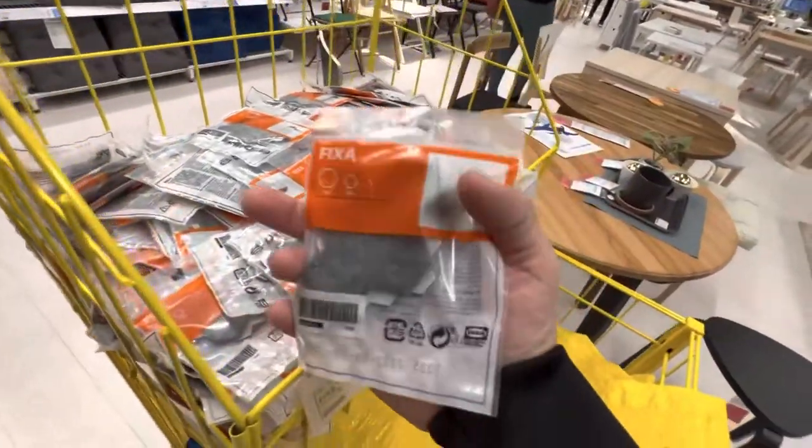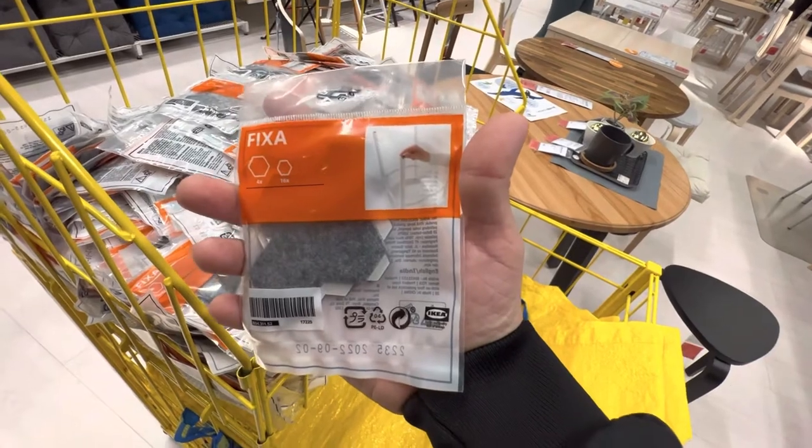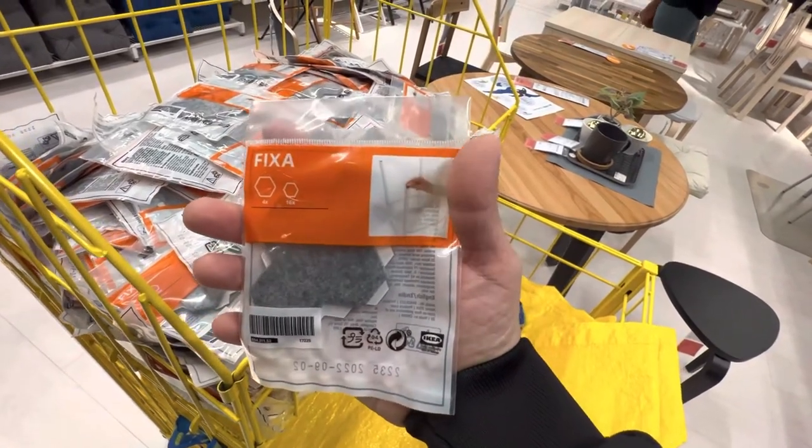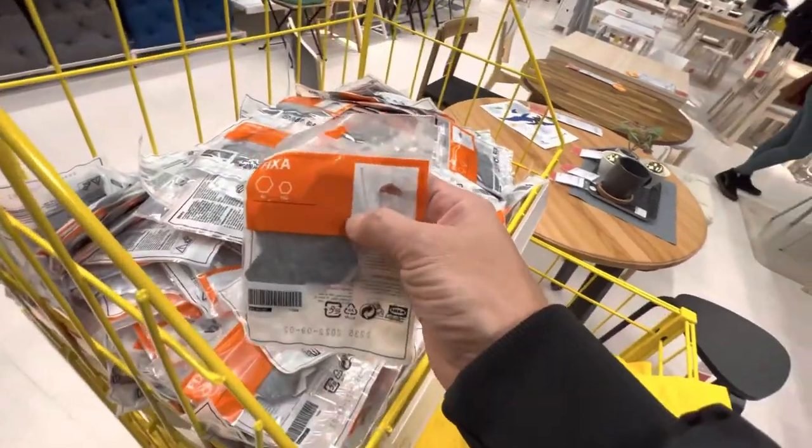Olha que legal isso aqui — é pra colocar no pezinho das cadeiras, poltrona, o pé do sofá, com aqueles pés mais estreitos, pra não marcar o chão. Porque aqui o chão todo marca, é perigoso danificar.